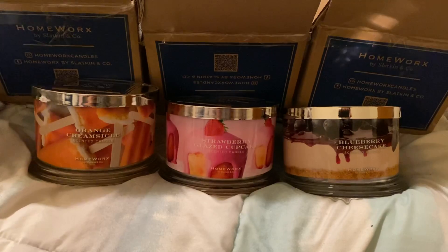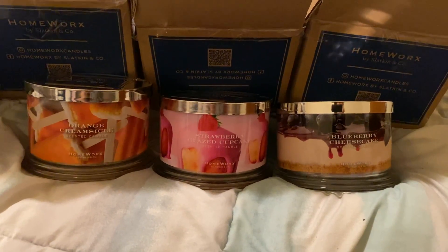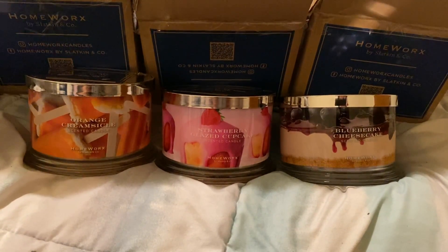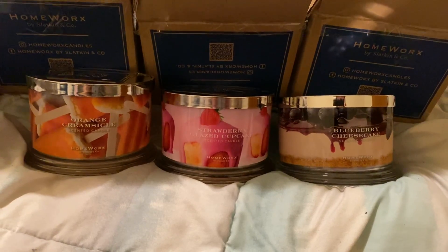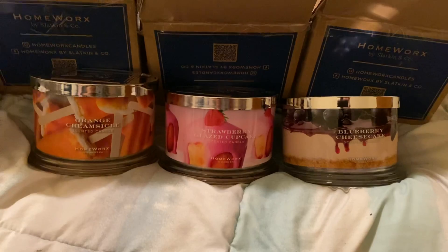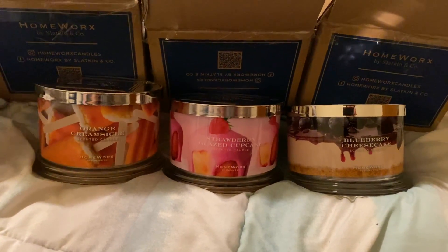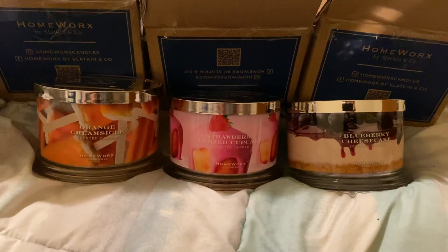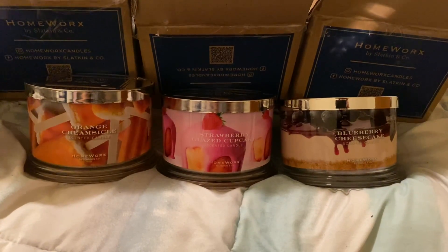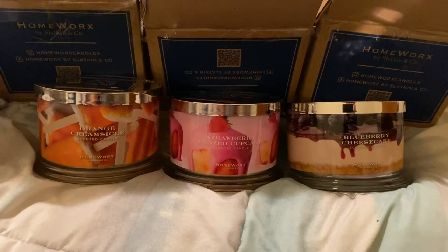quality control. I have bought so much from them and these candles are so expensive. They really need to do a better job. I'm not even halfway through my birthday cake candle and it's tunneling and bending over. I actually lost one wick — it arrived with the wax not attached to the vessel and the metal holders were not attached to the wicks. I'm very angry about that.